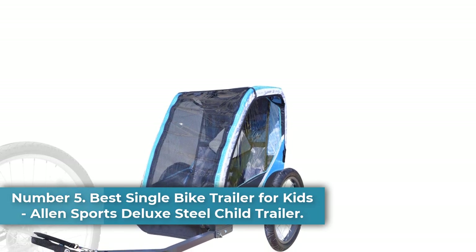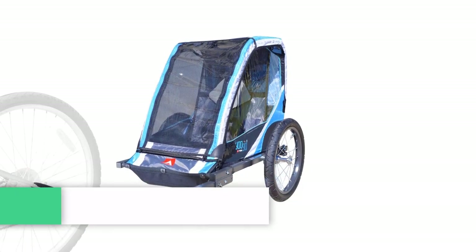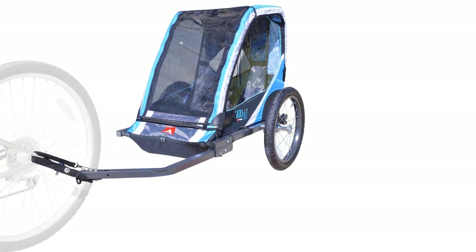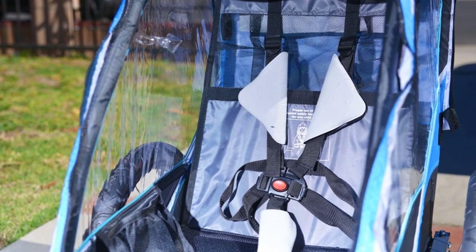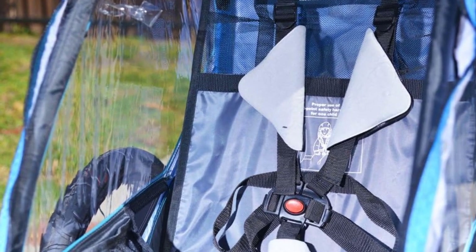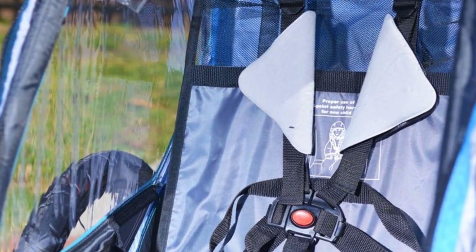Number 5. Best Single Bike Trailer for Kids: Allen Sports Deluxe Steel Child Trailer. If you're looking for a trailer that tows just one kid at a time without any extra space or weight, this is the bike trailer for you. The Allen Sports Deluxe Steel Child Trailer is a compact, durable bike trailer that can tow one child of up to 50 pounds. Its hitch is easy to use, and it collapses for storage when you're finished for the day.